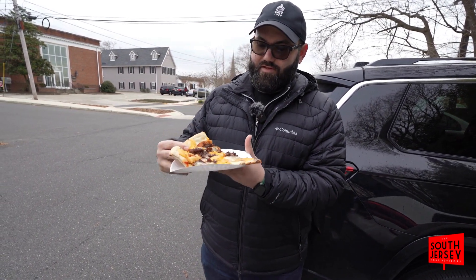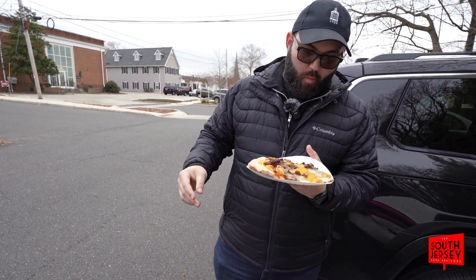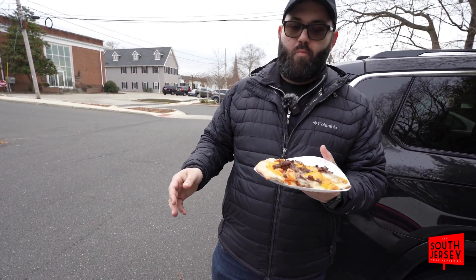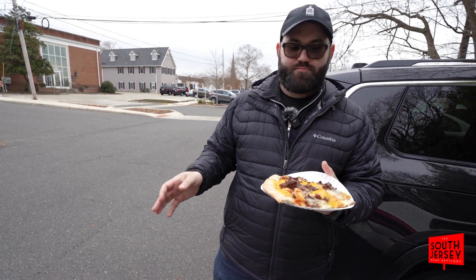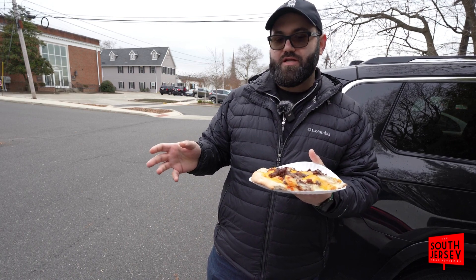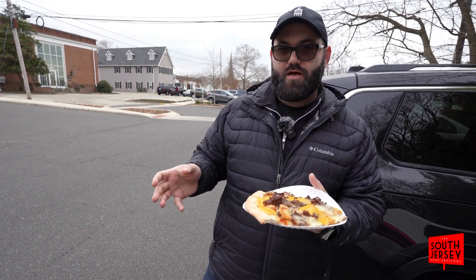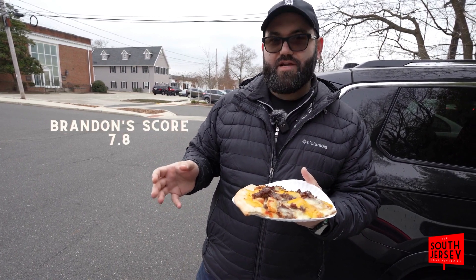That's a big boy, I might have to do one of these. It's good, could be a little hotter, not gonna lie. The french fries — it's good, it adds a little weirdness to it. But I like it in a weird way. I'm gonna give this a 7.8.